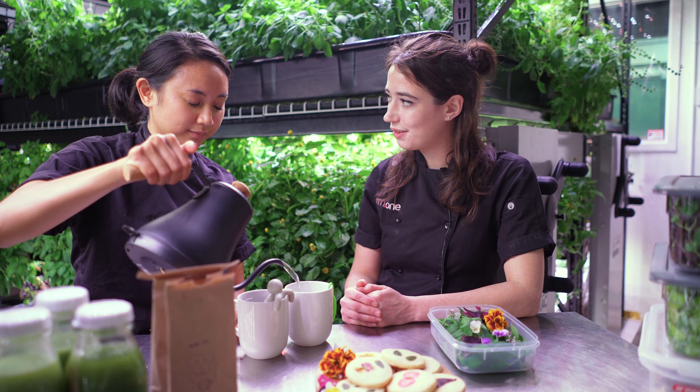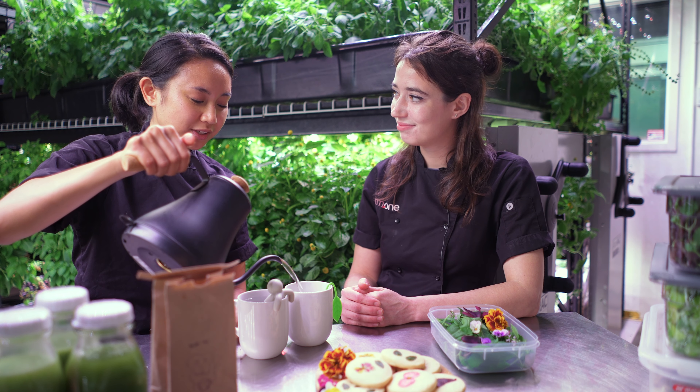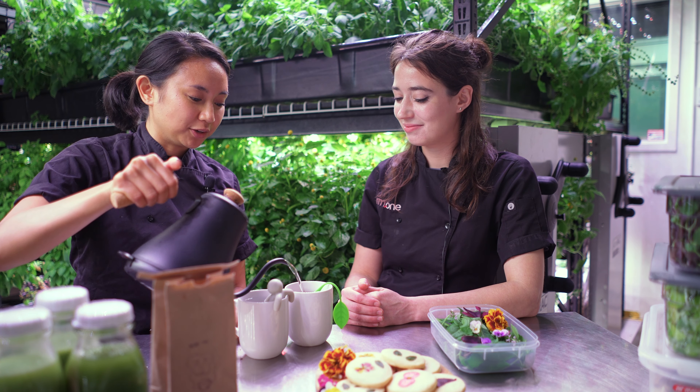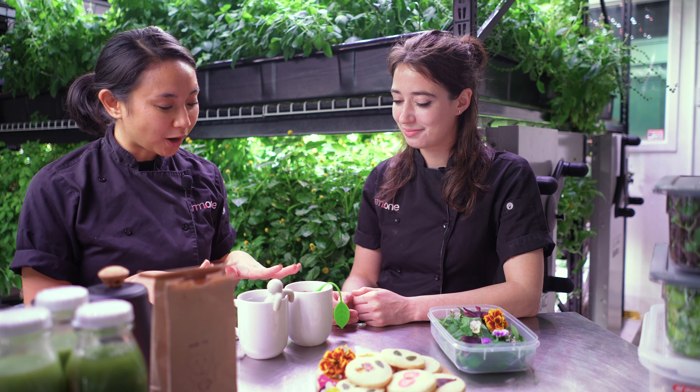Have you been drinking a lot of tea recently? Absolutely, especially with the cooling weather. I love to cozy up with a cup of tea during this season. So while we let that infuse, I'd love to hear just a little bit about what you're doing here at Tribeca.